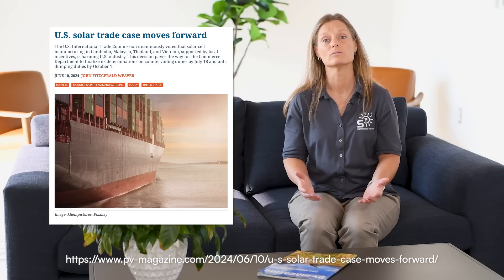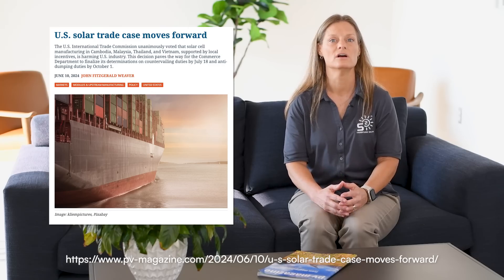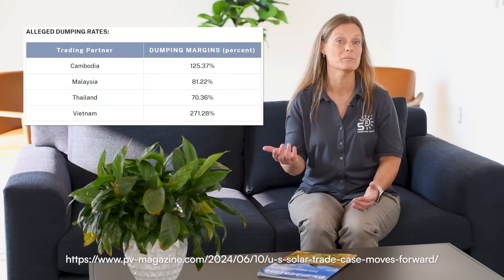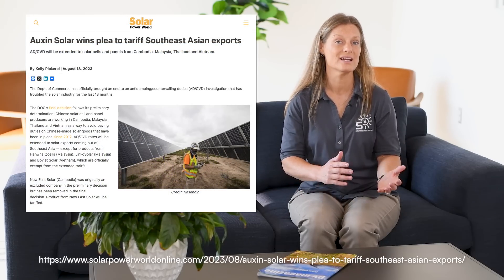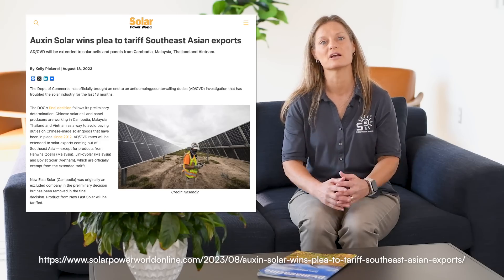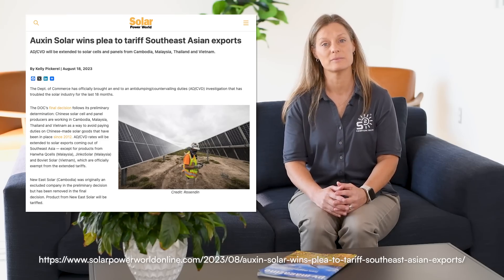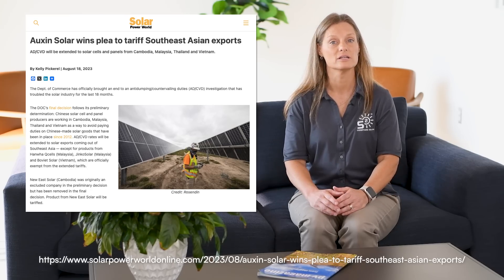This could impact your decision on when to buy solar equipment. Other significant developments involve the U.S. International Trade Commission considering approval of tariffs on solar imports from Southeast Asia, including Cambodia, Malaysia, Thailand, and Vietnam. This is based on the idea that China is placing workers in and shipping through these countries as a way to avoid paying extra taxes on Chinese-made solar goods. This includes tariffs on solar cells, bifacial modules, and other related components. If approved, these tariffs are set to increase the cost of solar installations as well.